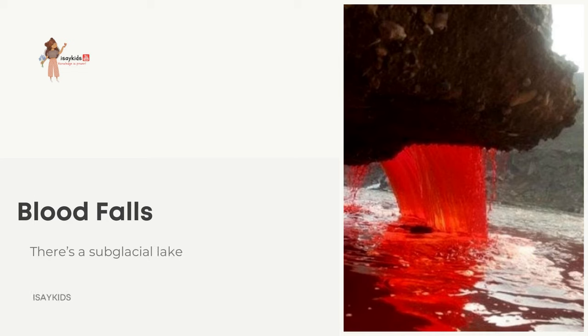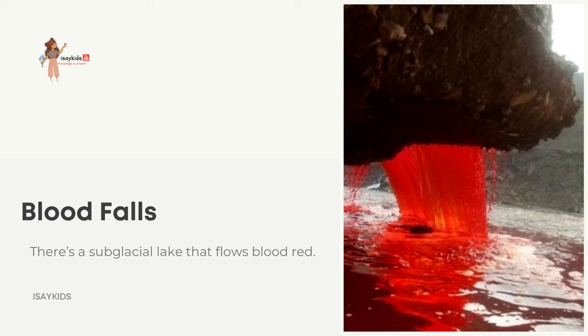Blood Falls — there is a sub-glacial lake that flows blood-red. In 1911, on a remote glacier in East Antarctica, a strange phenomenon was observed: the lily-white ice of the Taylor Glacier was being stained a deep red by water flowing from deep within the glacier. For many years, the source of the red color remained a mystery.